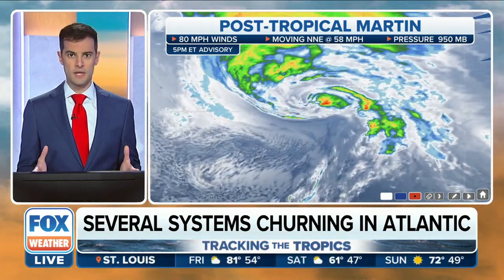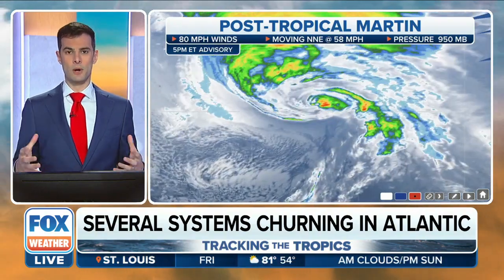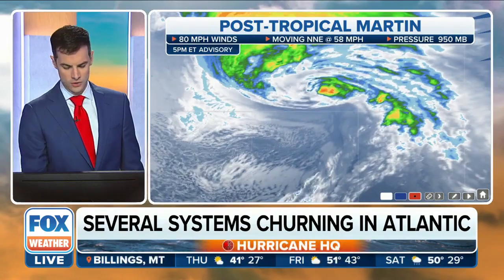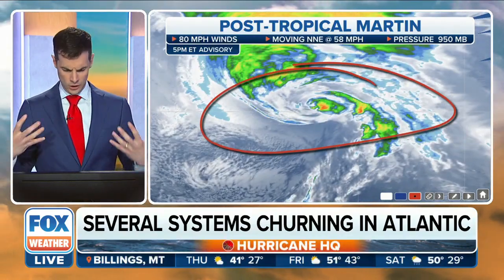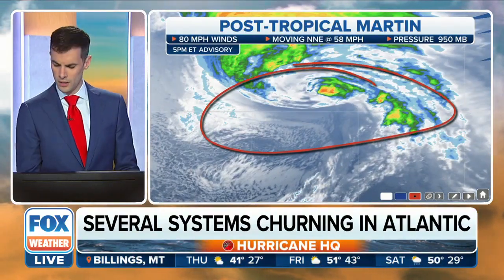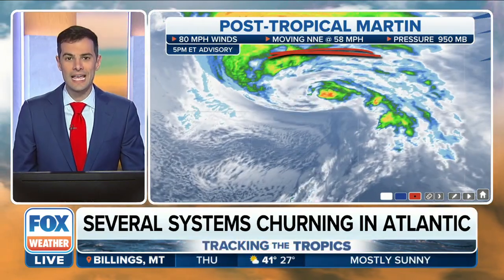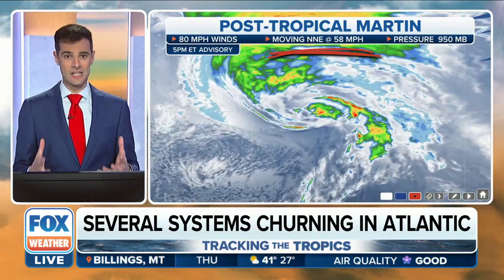Martin was one of them. We just got a brand new update from the National Hurricane Center — Martin is now post-tropical. It's lost its tropical characteristics. We've been watching this throughout the afternoon here at Fox Weather; it hasn't looked like a hurricane in a while. Look at its motion: north-northeast at 58 miles per hour — that's how fast this is moving.